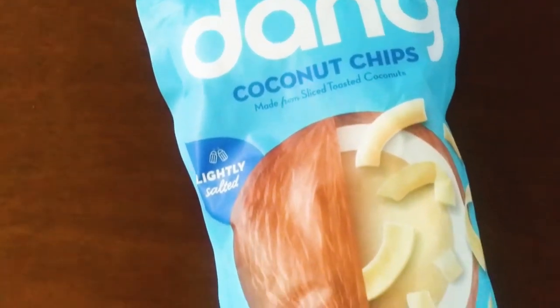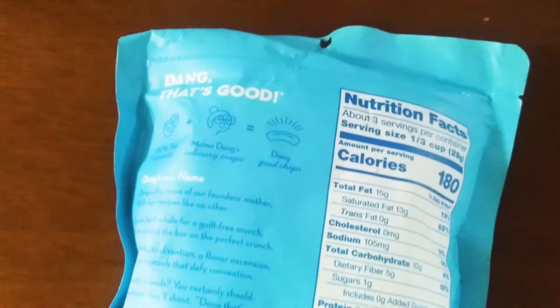Hello, how's it going guys? Thank you for watching this video. We're gonna do a taste test on Dang coconut chips. I ate these a while ago and didn't do a video back then, so I want to do one now. The company Dang — I pretty much know them from protein bars, that's what I'm familiar with. So when I saw these chips I was interested to see how they tasted.